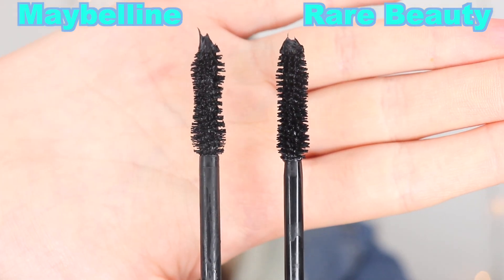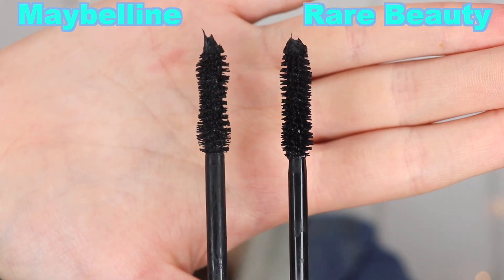Let's get this baby out of the box — the tube's thicker than I thought, but beautiful packaging. I wanted to compare the brushes: they're so similar. The Maybelline curves in a little bit more towards the center, but the length of the bristles, the shape on top, and even how the formula sits on the brushes is so similar.